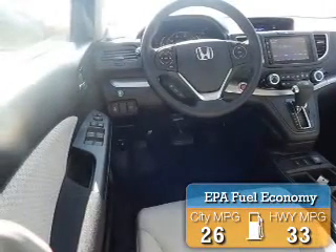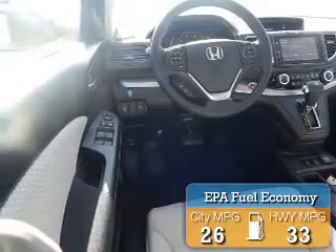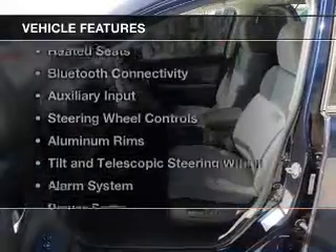Great fuel efficiency saves you money by requiring fewer trips to the gas station. The features include a power sunroof, heated seats, Bluetooth connectivity, and auxiliary input, and steering wheel controls.